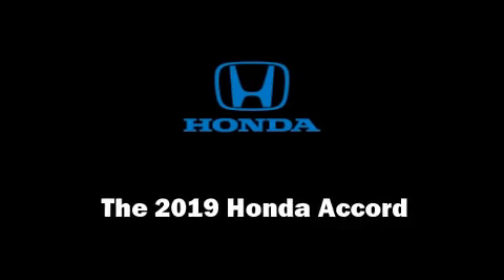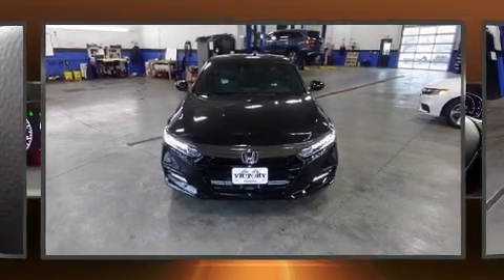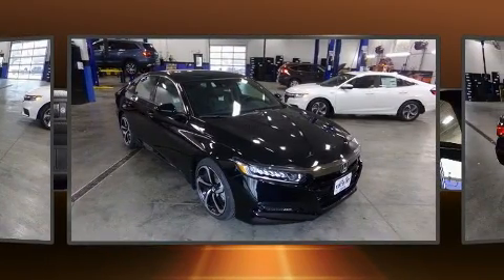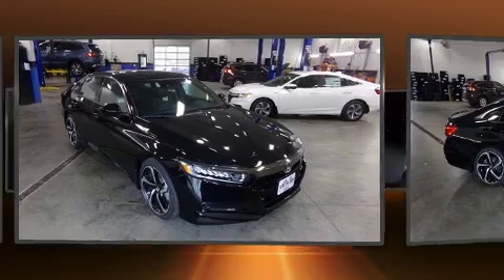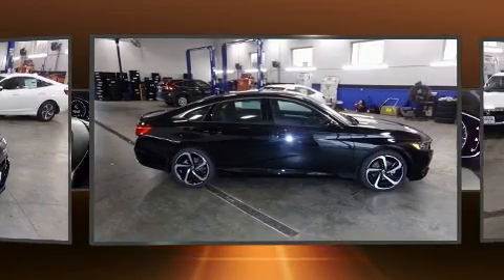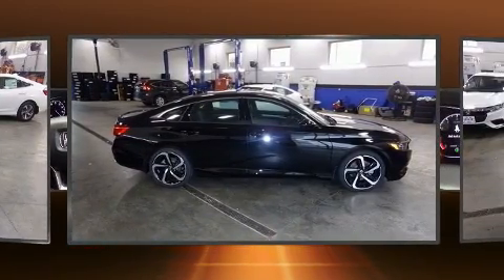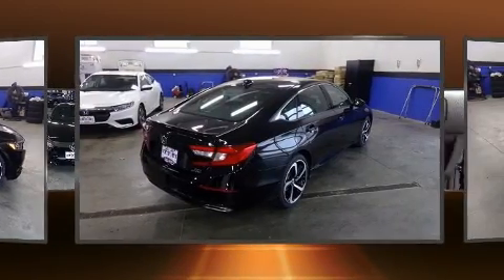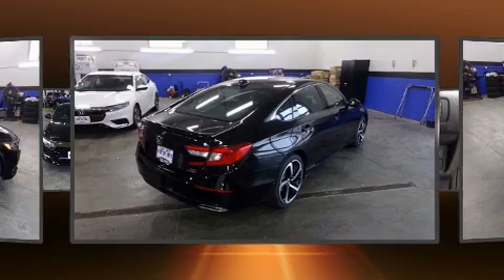The 2019 Honda Accord. This four-door, five-passenger sedan is ready to drive off the showroom floor. It features a front-wheel drive platform, an automatic transmission, and a two-liter four-cylinder engine. A turbocharger is also included as an economical means of increasing performance.